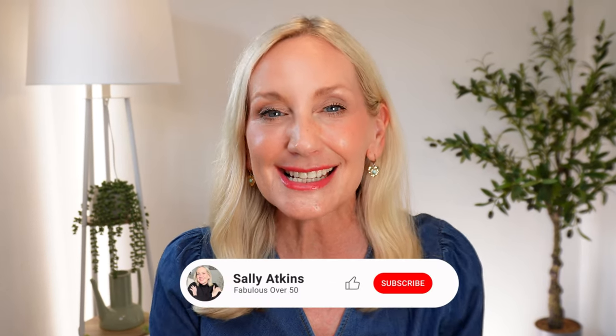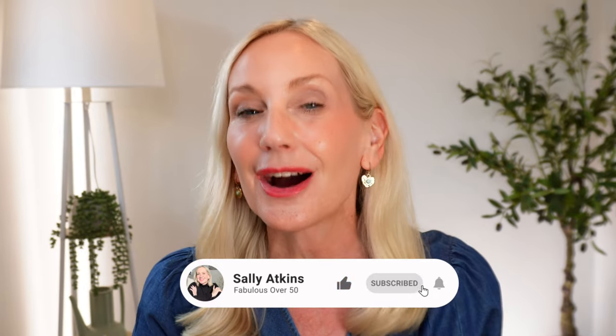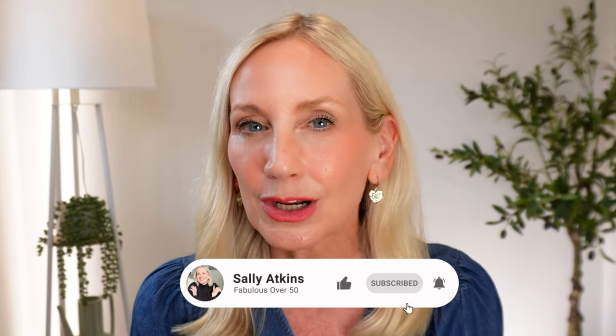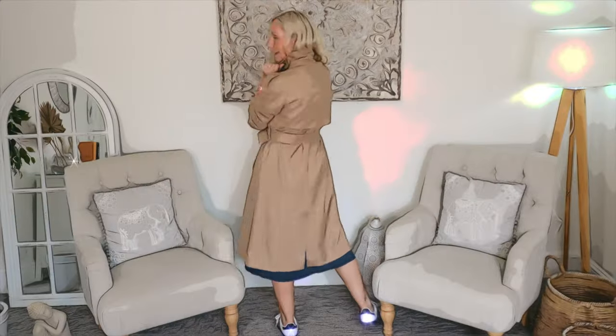Hi ladies, welcome back. It's Sally and this is Fabulous Over 50. On today's video I have something very special for you. I have partnered with an incredible clothing brand called Goelia. Now they epitomize luxury couture while still remaining modern and relevant for today — perfect for you ladies, women over 50, just like me, that want to look good and feel fabulous. So if you're ready, let's get started.